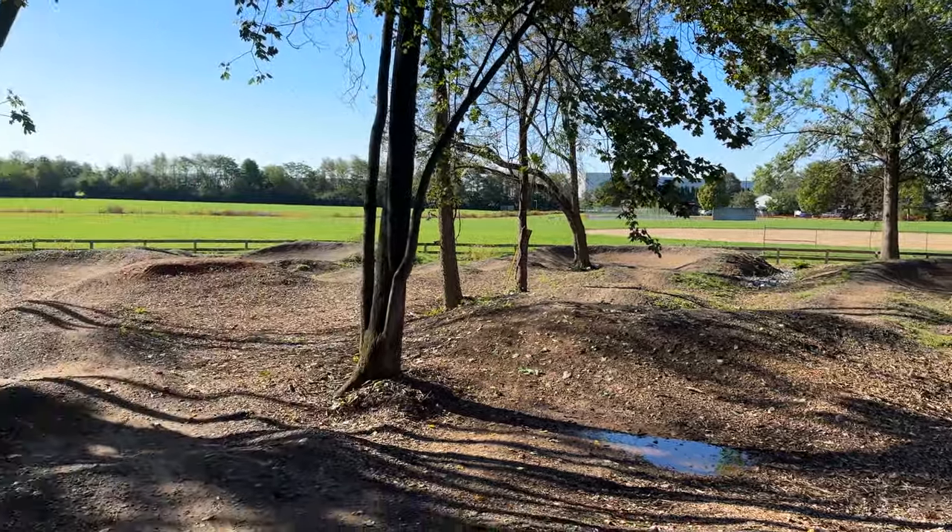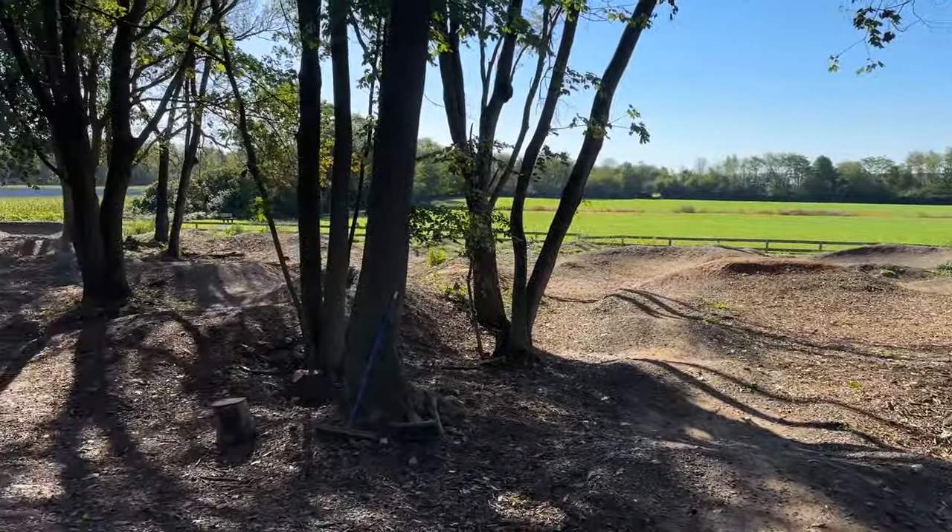If you guys haven't already seen it, we actually have a full-length video about the grand opening of Carlisle Pump Track — if you click up here you can watch that video to get a little bit more in-depth view of what the pump track's like and how it was built. We got here pretty early so we have the whole place to ourselves.